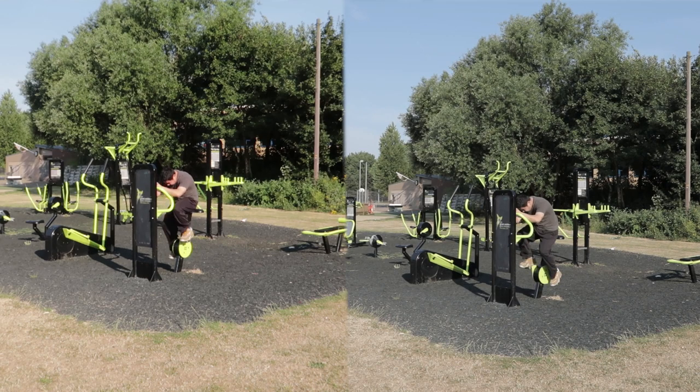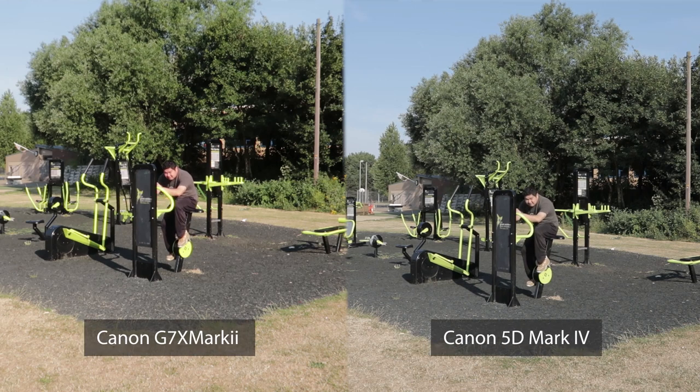See if you can tell the difference between these two shots — one on a full-frame Canon 5D Mark IV and the other on a G7X Mark II — both set with the same manual settings.